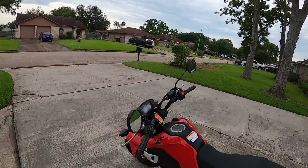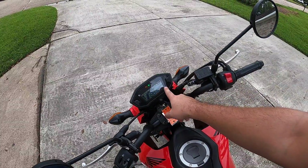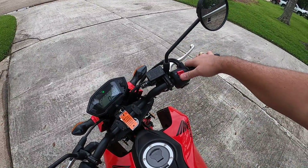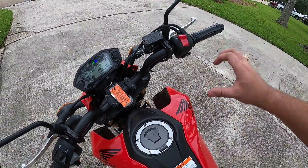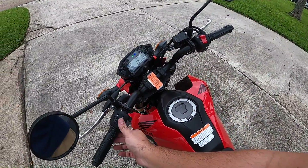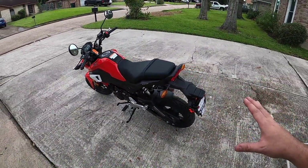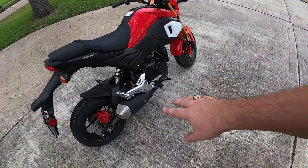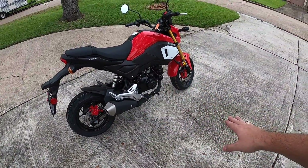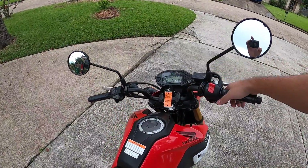Going back to the Grom - let's go ahead and start this thing up. We've got the key in, it's in neutral, we've got the kill switch, turn it on, and there you go. Looks like we've got the high beams on. This thing is super quiet right now guys - it's got this huge stock exhaust. They're definitely going to be getting rid of that.